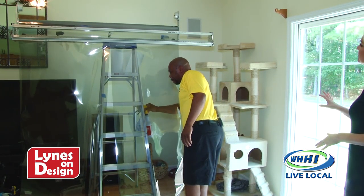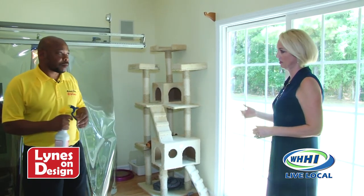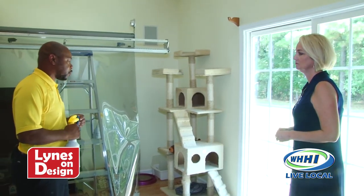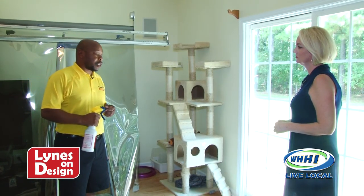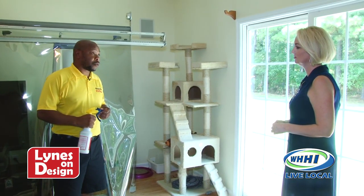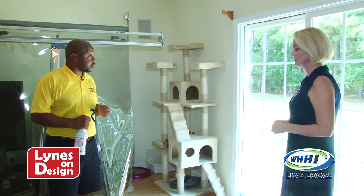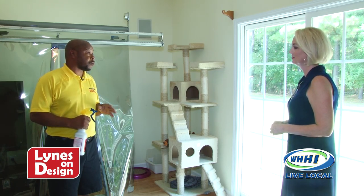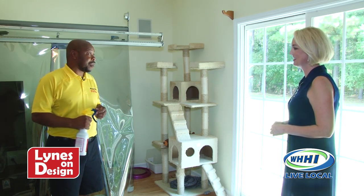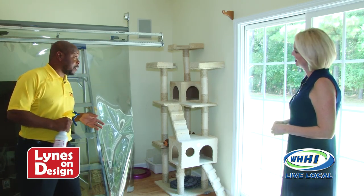Window film also helps with energy efficiency. Most homeowners need to know that windows account for up to 75% of the heat coming into a home, depending on location. Location is the key word throughout this whole process — the higher the windows, the more the heat.